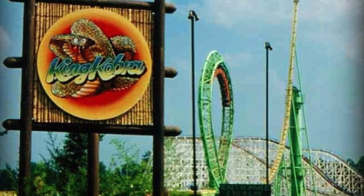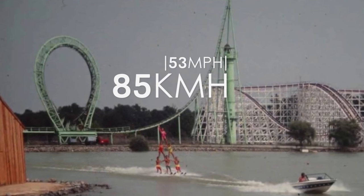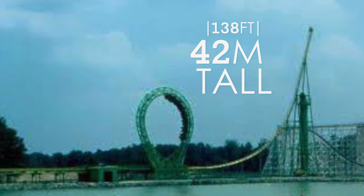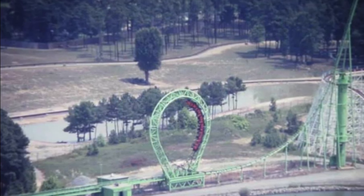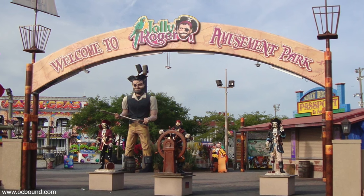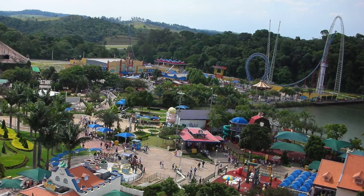Two years later, King Cobra, a Schwarzkopf shuttle loop, was introduced to the park. The coaster launched riders at 85 kilometres per hour into a single vertical loop, before climbing a 42 metre tall hill. The trains then reversed in motion and completed the course backwards. The ride was located at the park for only 9 years, before being relocated to Jolly Roger amusement park in Maryland. Currently, it resides at Hopi Hari in Brazil.